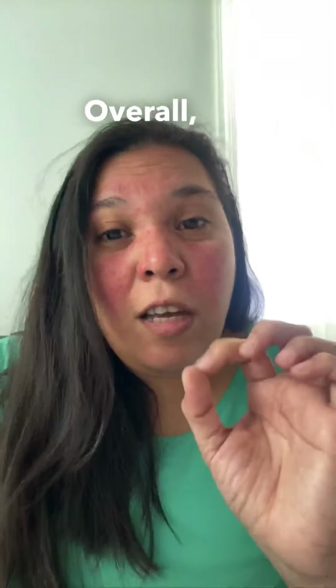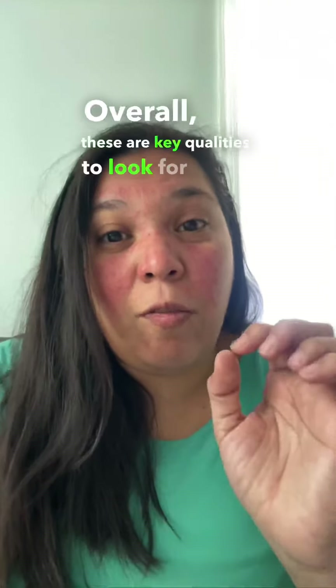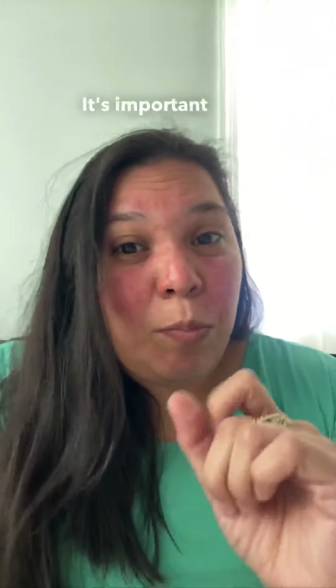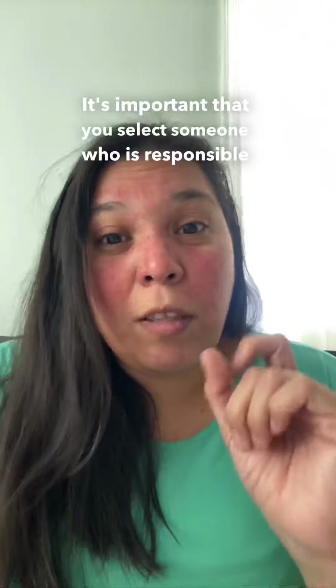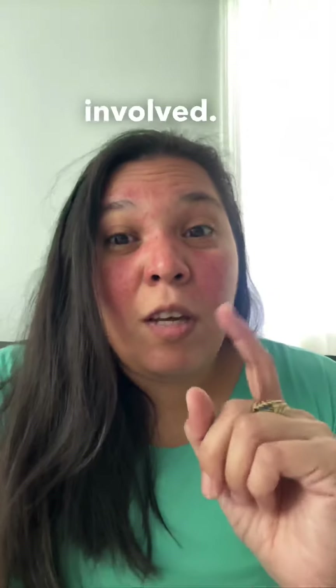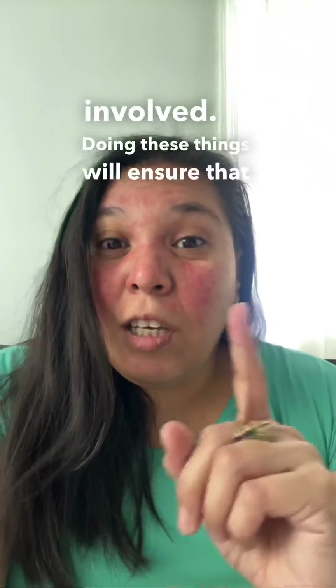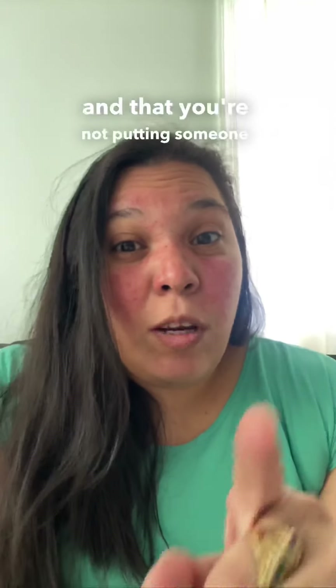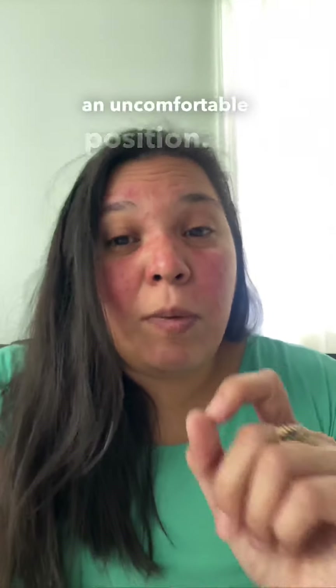Overall, these are the key qualities to look for when considering a co-signer for a loan or a loan application. It's important that you select someone who is responsible, financially stable, has a good credit score, and an understanding of the risks involved. Doing these things will ensure that your loan application has the best chance of being accepted and that you're not putting someone you care about in an uncomfortable position.